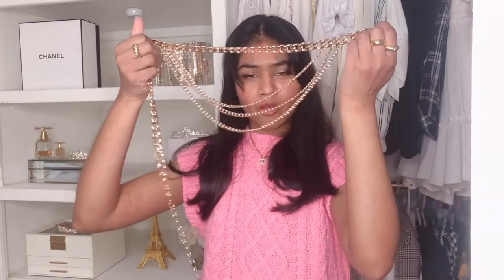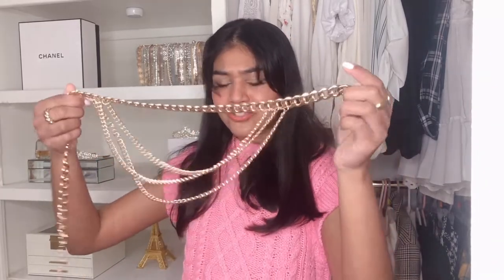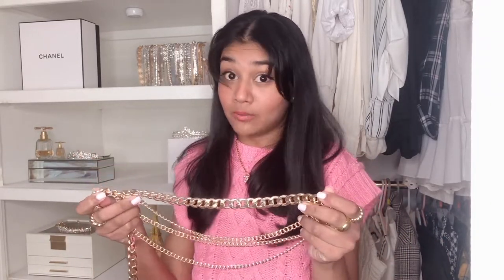I just wanted to show you this gorgeous chain belt. It's from Forever 21 and it's just such good quality. It's kind of heavy, but not really heavy. It just reminds me of like the Chanel chain belt on the runway — it's just so pretty and shiny. I feel like you can add this to an all-black outfit and your outfit just makes you look like a million bucks, honestly.